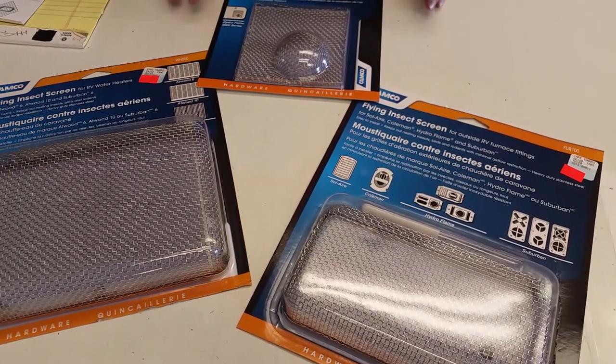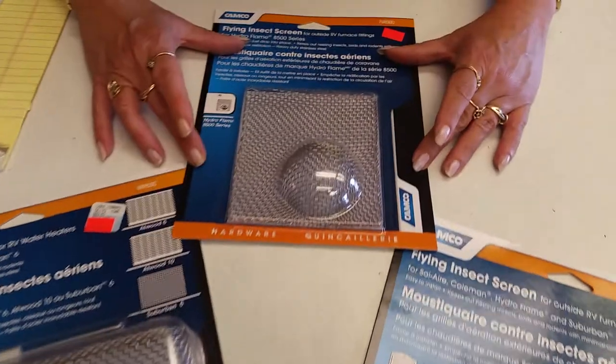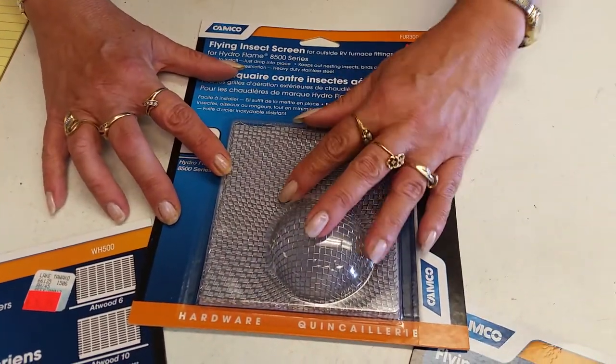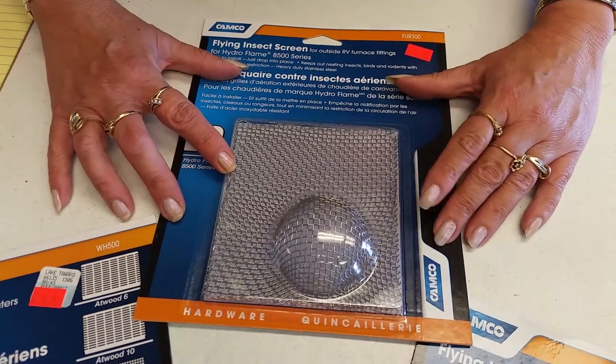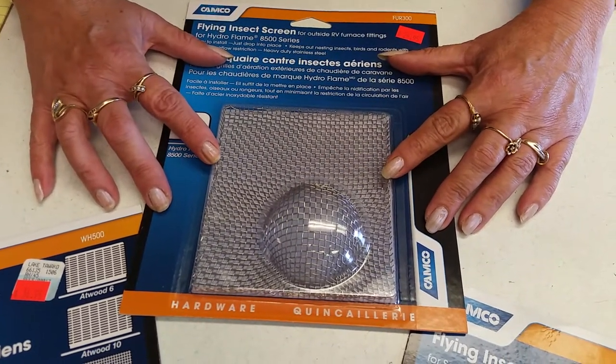This particular screen fits the Hydroflame Atwood furnace — simply drop the door, set it in, and it will prevent up to three hundred fifty dollars worth of damage if the dirt daubers make a nest in the burn chamber.